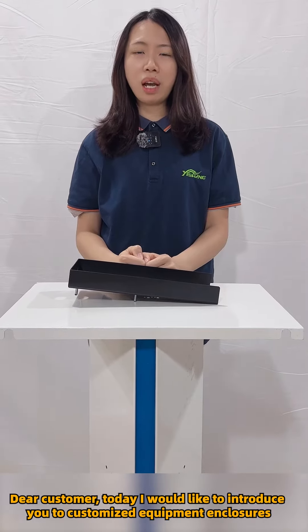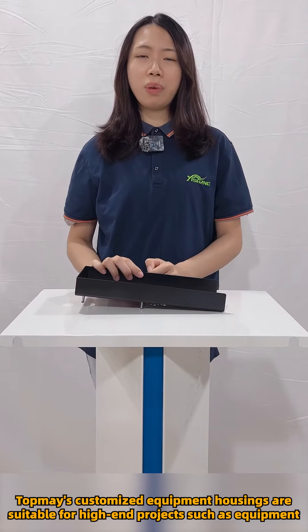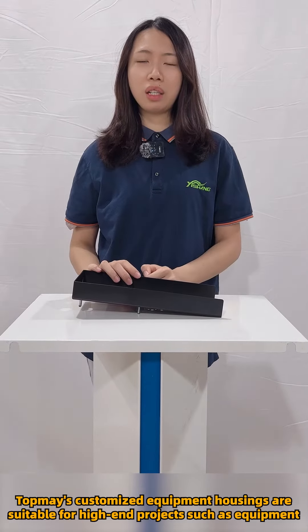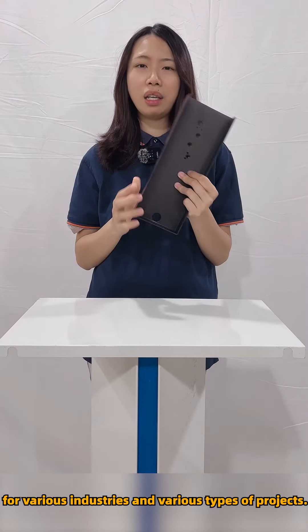Dear customer, today I would like to introduce you to customized equipment enclosures. Top Maze customized equipment housings are suitable for high-end projects such as equipment for various industries and various types of projects.